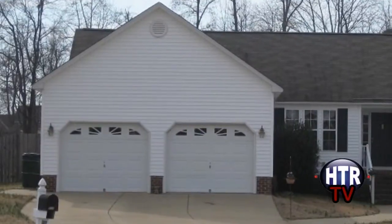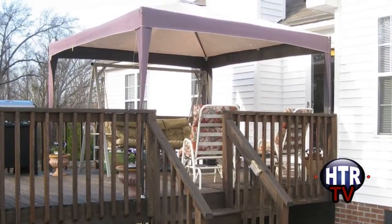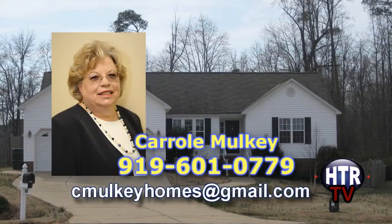In addition to an attached two-car garage, you'll enjoy many an upcoming warm afternoon on your deck with a canopy. Country living with city convenience can be seen by giving Carol Mulkey a call today at 919-601-0779.